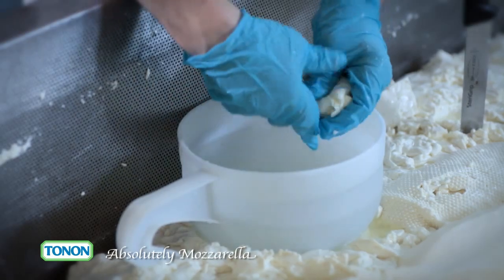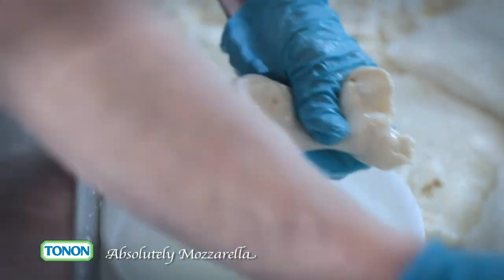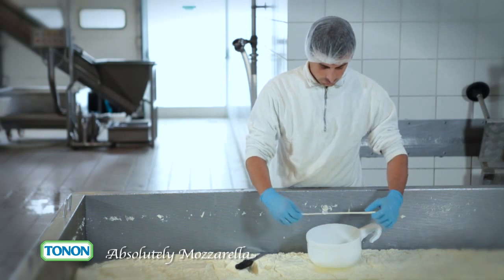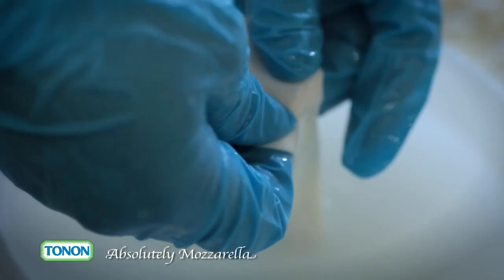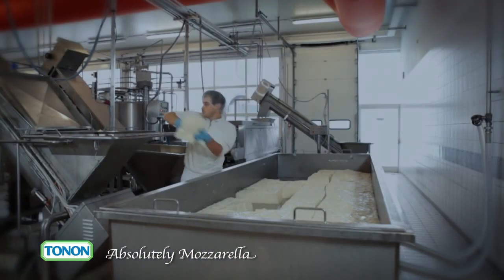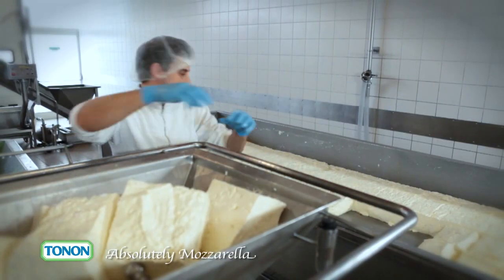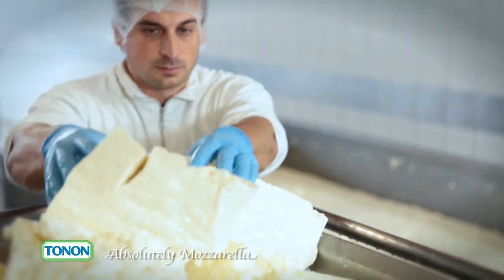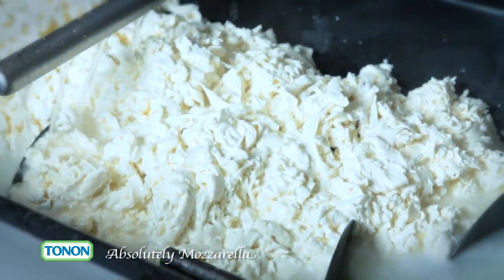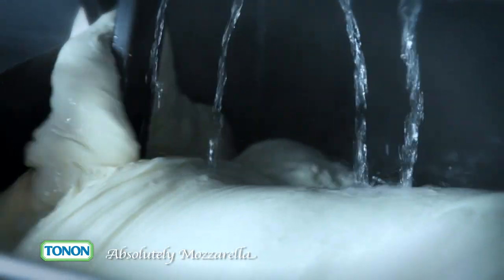But only human observation and expertise can identify when the time is right to continue with processing. First, the right amount of stretching must be achieved — it needs to be perfect. At this point, the curds ready for processing are transferred to the stretching machines, where they are finely chopped and mixed with water at 85 degrees centigrade, to obtain the right degree of stretching under the close supervision of the cheesemaker.